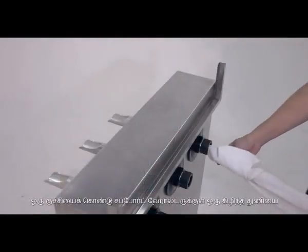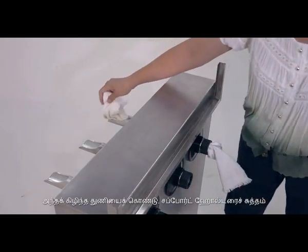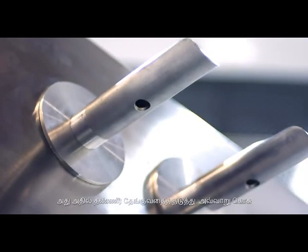The Gooseneck clothes drying system is extremely easy to maintain. Slide each aluminum pole out and wipe it with a cloth as you do so. Push a piece of rag through the support holder with a stick.